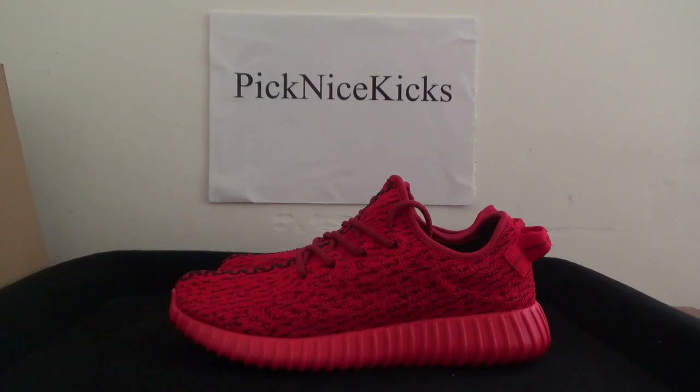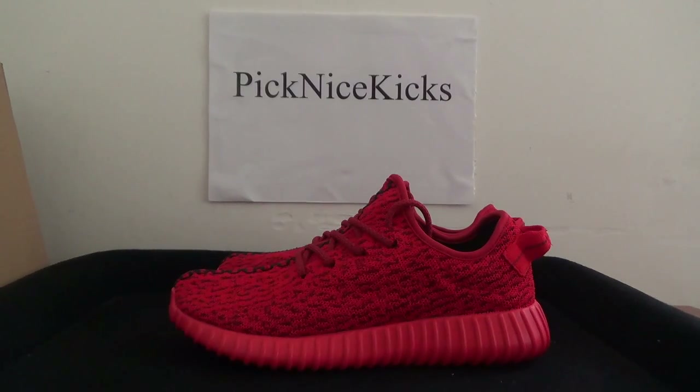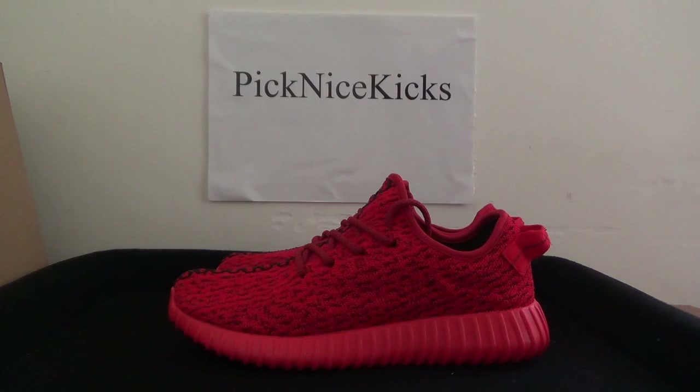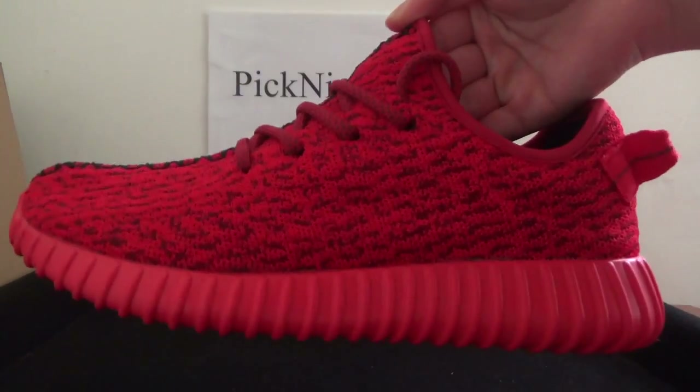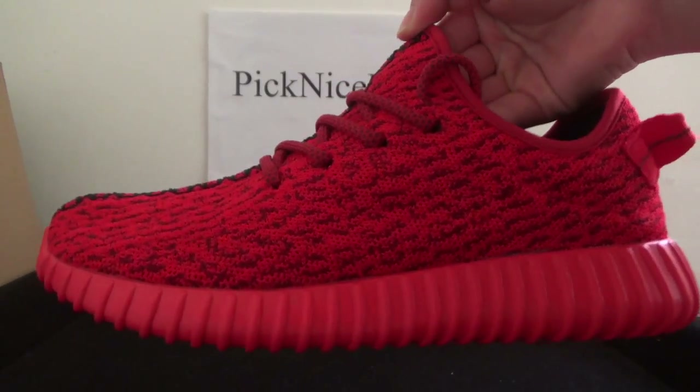Hello everyone, nice to see you. It's picknicekicks.io. Today you can check the shoe — it's the Adidas Yeezy Boost in red color on red color.